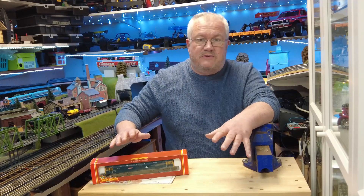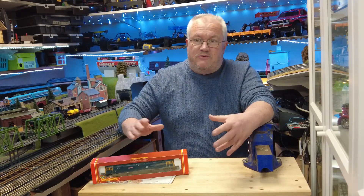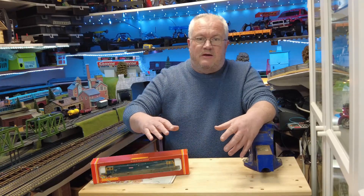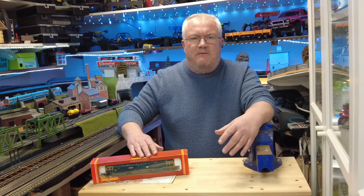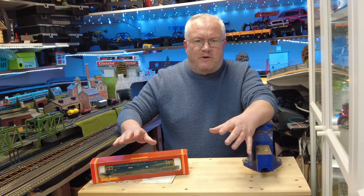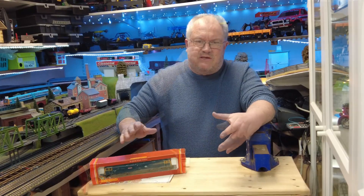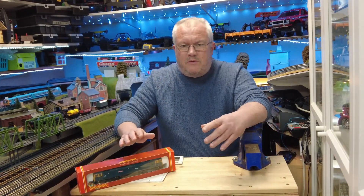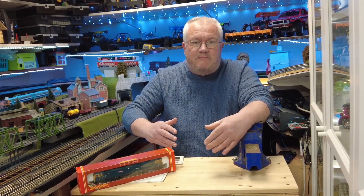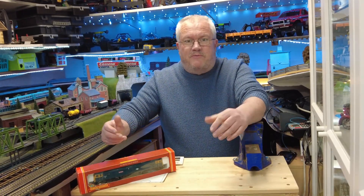I thought I'd touch on Rail Riders for this video. I'm not going to talk about the current club — if you search online, you'll find Rail Riders and Hornby are offering a discount membership, £5 off if you join the Hornby Collectors Club. That's more aimed at the adult market and visiting rail centres. The club I want to talk about is the one that started in 1981, set up by British Rail and ran right through to 1991 — a ten year span.